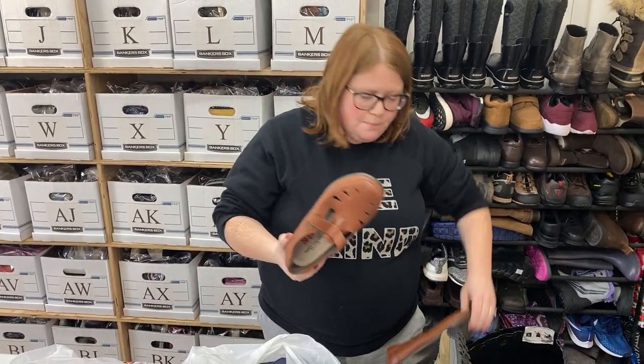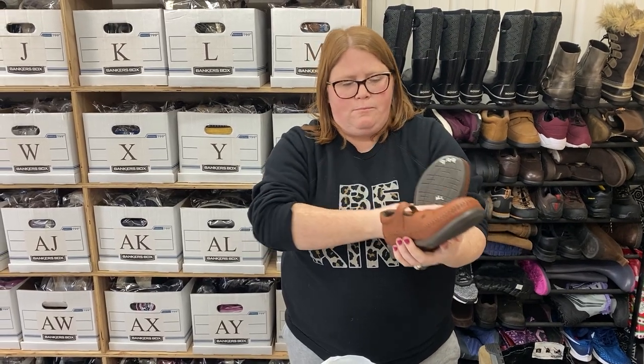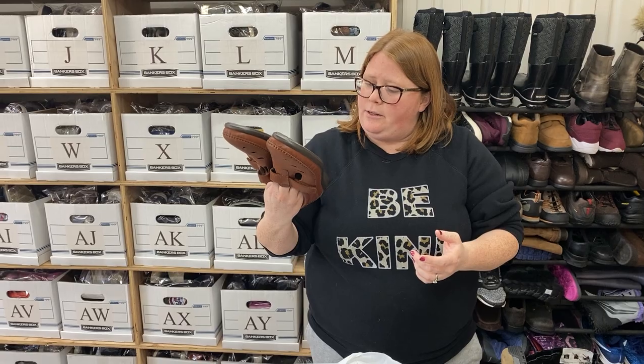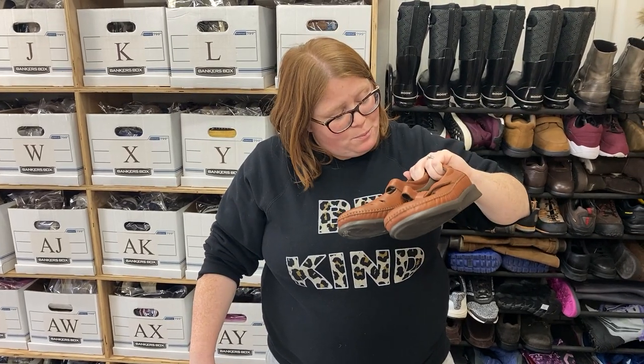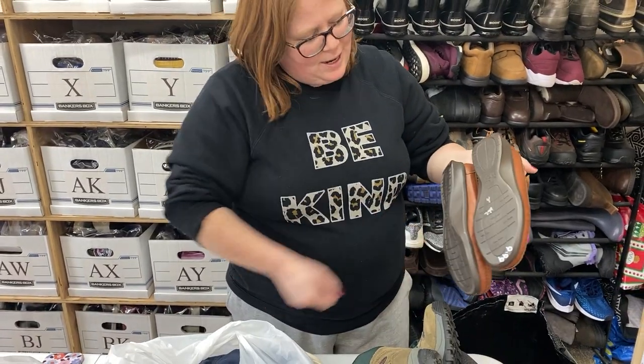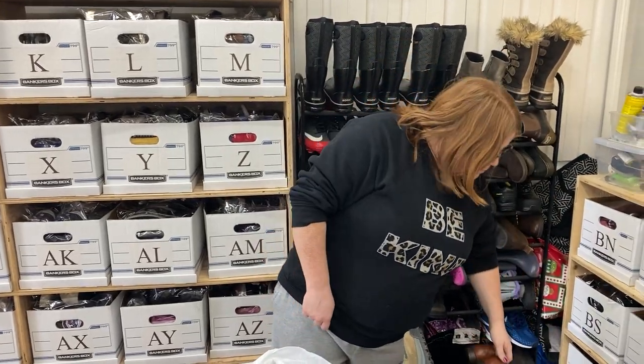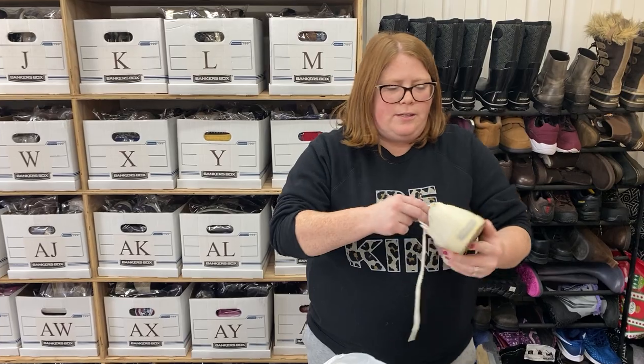I'm definitely more picky on Sas these days — I think this is the only Sas I bought this trip, but I probably passed over another five or six pairs. I like this style of Sas and these were in really good shape — wide width, size 8W, basically new. I just noticed they had two different prices on the bottom, so I hope they scanned the sticker. The sticker says $7.99 but there's a $9.99 written on the bottom. These will probably sell for $30 to $35 plus shipping.